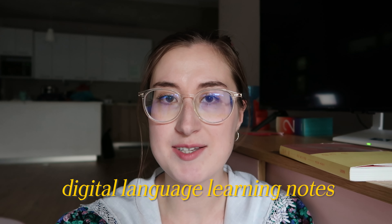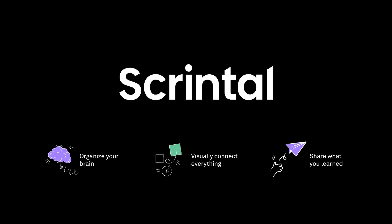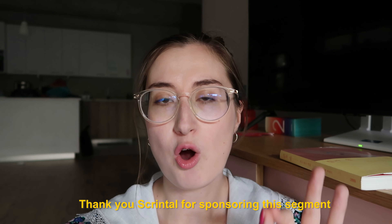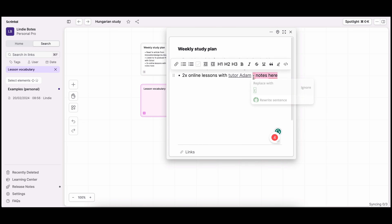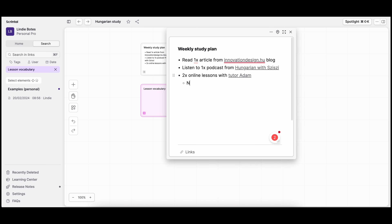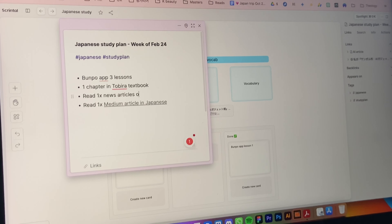If you are more interested in taking digital notes instead of using pen and paper, I would love to recommend a really cool note-taking app called Scrintal. Scrintal has a system of cards that you can create on a board, which you can link to each other to connect ideas. You can also add images, video, audio, and you can highlight things. Let me show you how I use Scrintal to organize my Hungarian and Japanese learning.